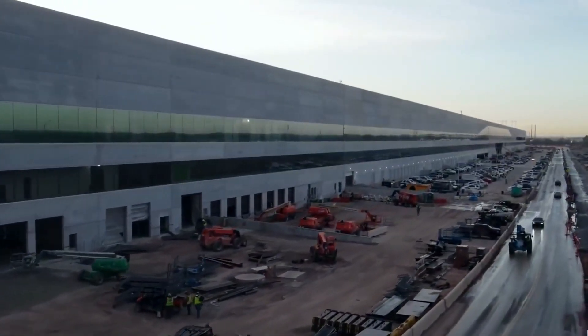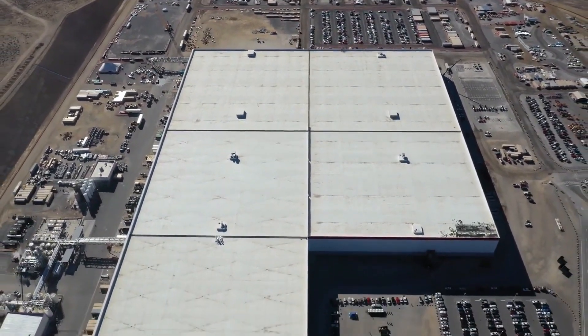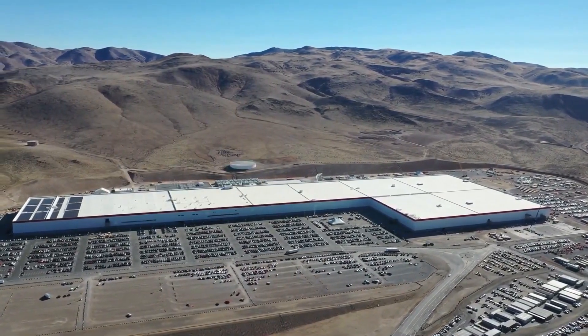Located underneath the Gigafactory, there are three individual buildings. This was done so that trailers could go directly into the center of the plant for delivery of products and pickup as well.